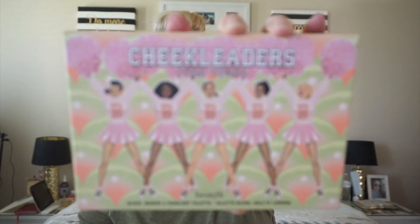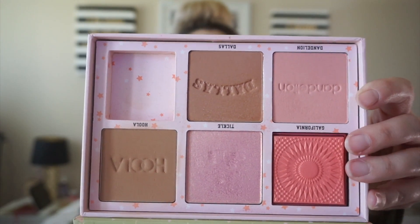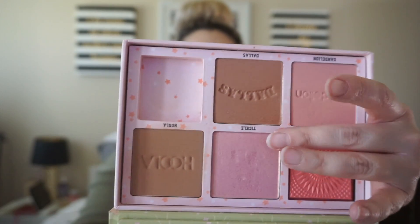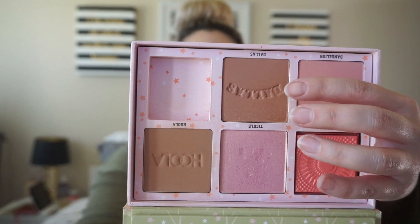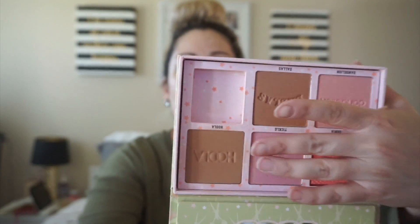The other palettes I earned points for are not eyeshadow palettes. This is the Benefit Cheek Leaders Pink Squad Highlighting Palette. Two of the shades are blushes, the middle is a highlight, one can be used as a shimmery bronzer, and there's also a hula bronzer. I used every single item in this palette three or more times, so I get one point for this — bringing me to three total.